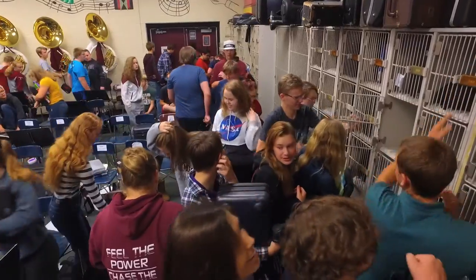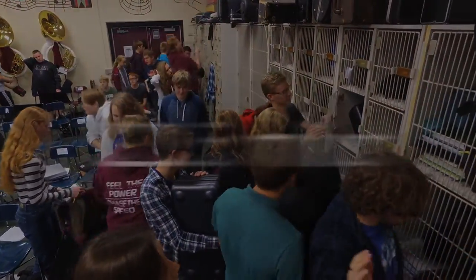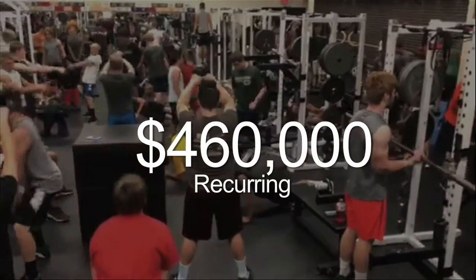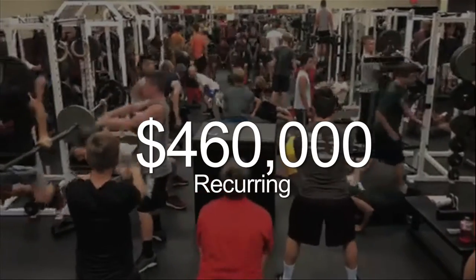The referendum consists of two questions. The first question is for $23.5 million for facility needs at our high school. It involves additions, remodeling, and ventilation for the high school.